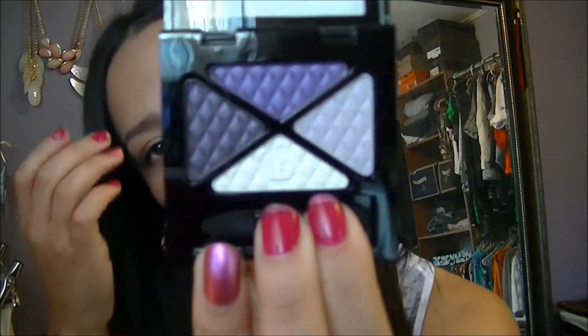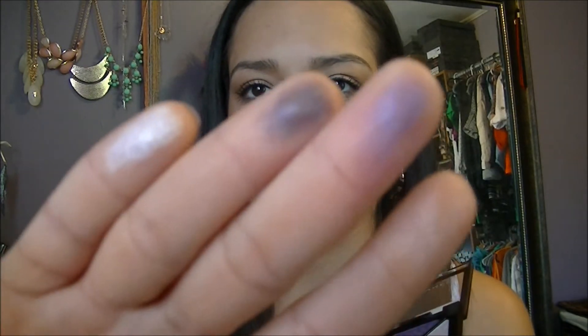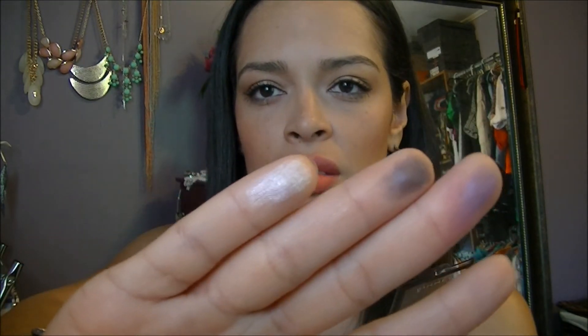The next items I got on clearance — I think at Target or Walmart. This is Rimmel London Glam Eyes Quad in Dark Signature. I got this for $3.48 — very, very pretty colors. You guys know me and my purples. Beautiful! This purple is very reminiscent of a few Urban Decay shadows. So I'm going to use that.